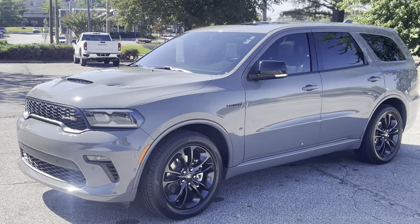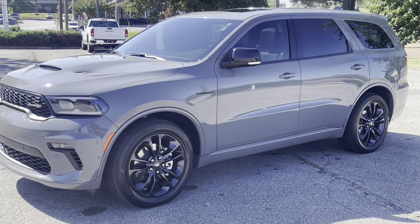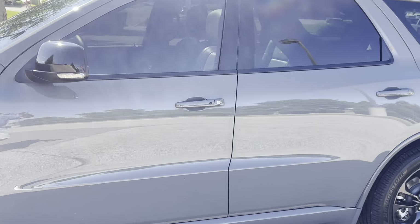This is the RT. So not only does it look good, but it sounds good — that Hemi is awesome. What a gorgeous vehicle this is.